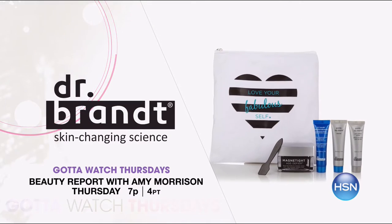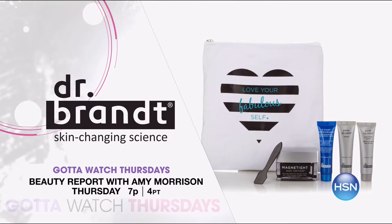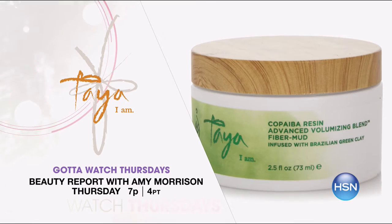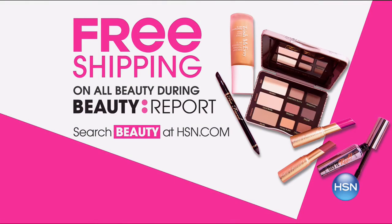Keep your beauty essentials close with an exclusive configuration of Dr. Brandt's Magnetite Mask that comes with a travel-friendly kit. Want strong, beautiful hair? It's the launch of Taya's Copaiba Volume Building Fiber Mud. Don't forget special pricing and free shipping on all Beauty Report products.